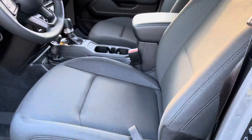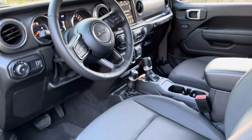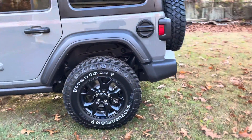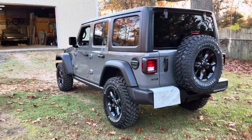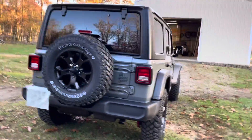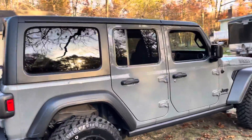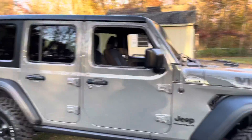The interior is pretty much standard. It doesn't have the sway bar disconnect, but it has everything else I need. I'm super excited to be able to take the top off, take the freedom panels off, and just go. I'll probably get half doors for it in the future.